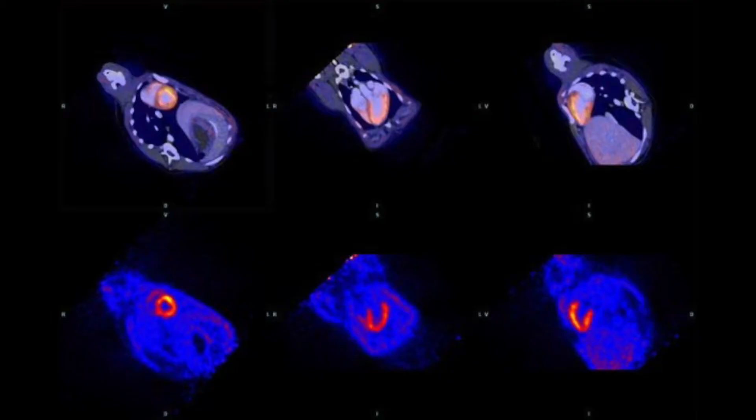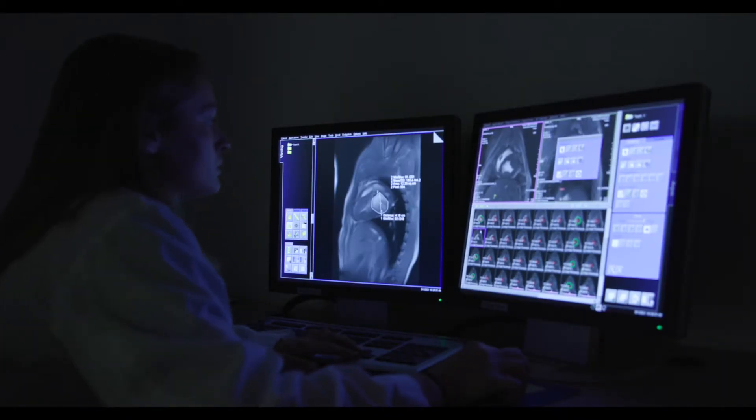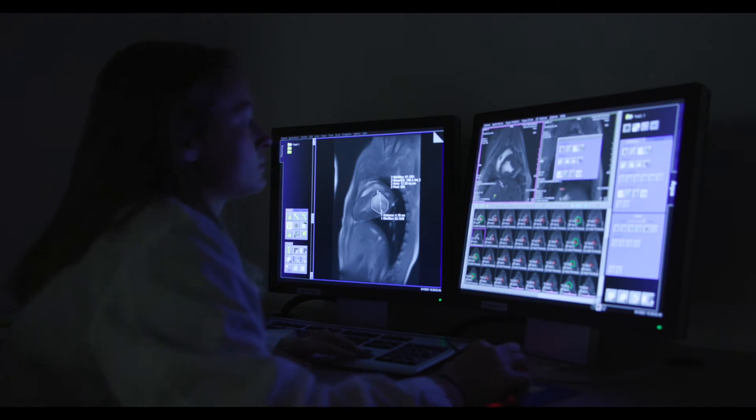With more than 10 years of experience, we offer expertise in writing grant proposals, manuscripts, and animal use protocols specific to imaging-based procedures.